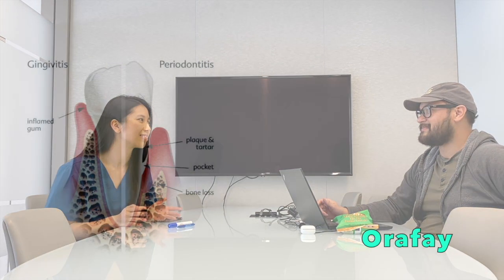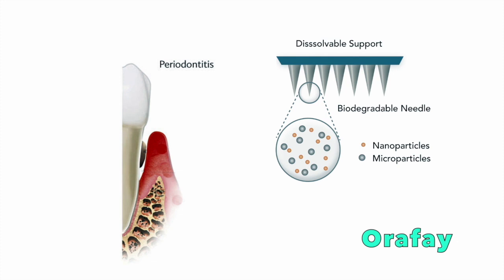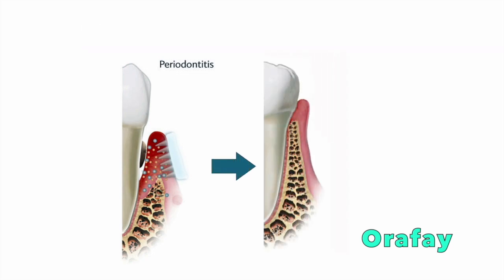Our solution at RFA to this chronic gum disease is Cell Patch. It is a biodegradable microarray with prolonged drug release from nanoparticles and microparticles. The patch is externally applied to the affected gum, then the base dissolves gradually, leaving embedded bullets that release therapeutic factors over time, eventually achieving a healthier gum.